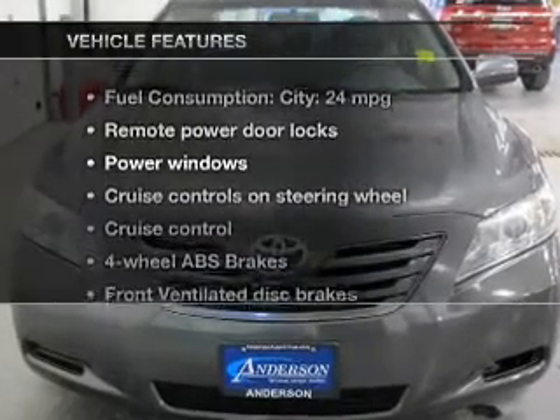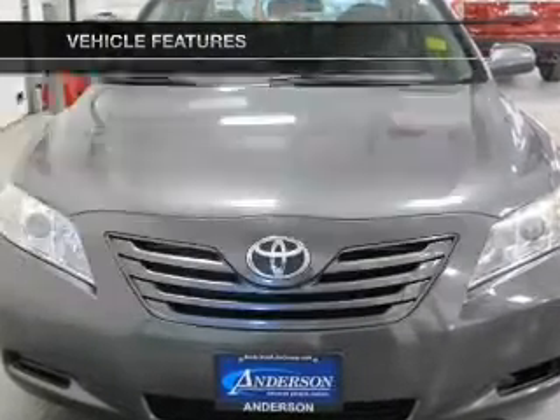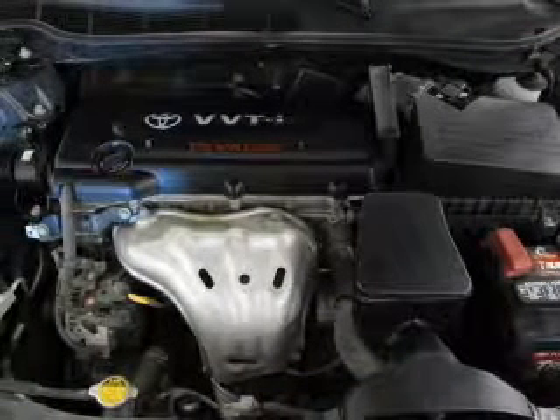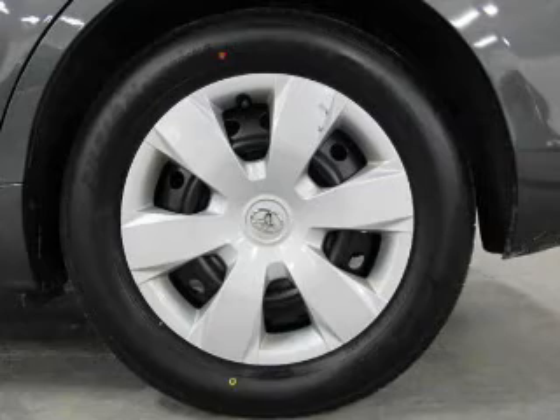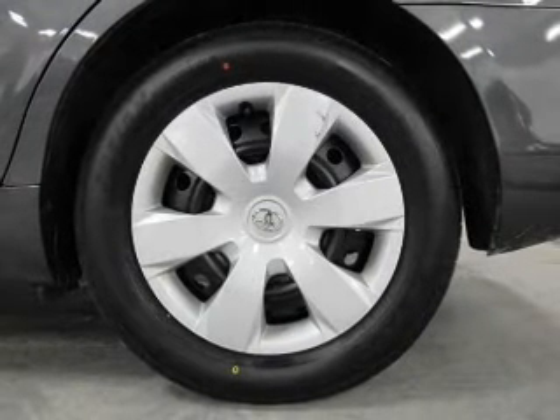Plus, enjoy these notable features that are included in this vehicle: power door locks, power windows, cruise control, an AM-FM stereo with an MP3 player, power mirrors, power steering, and an adjustable tilt steering wheel.